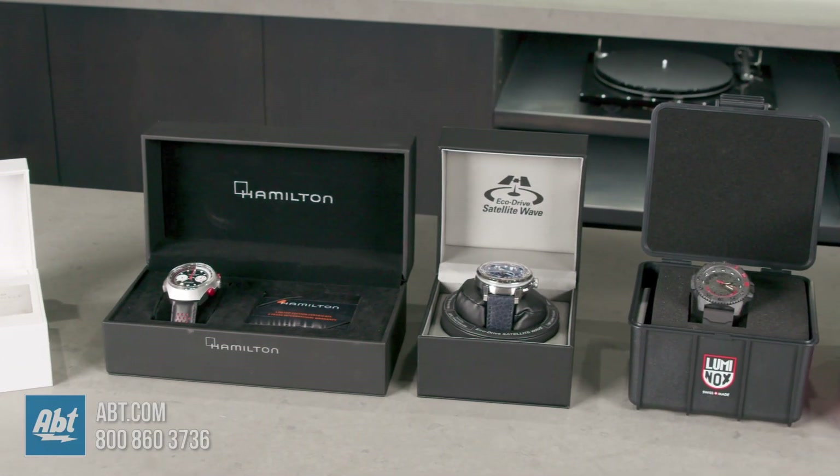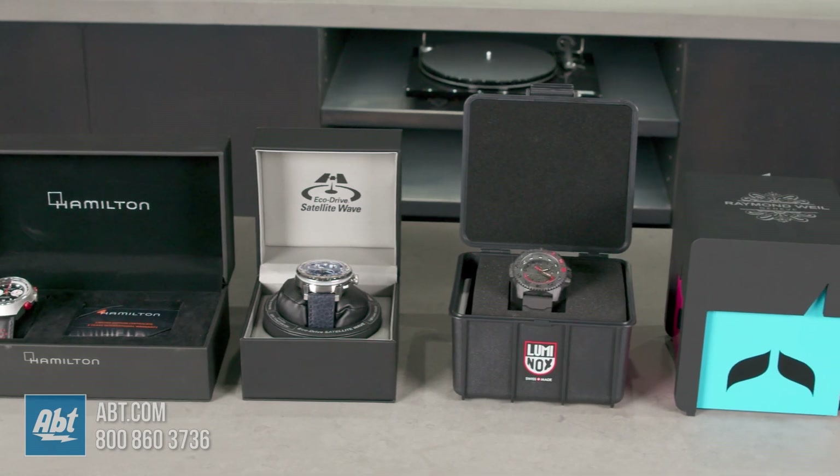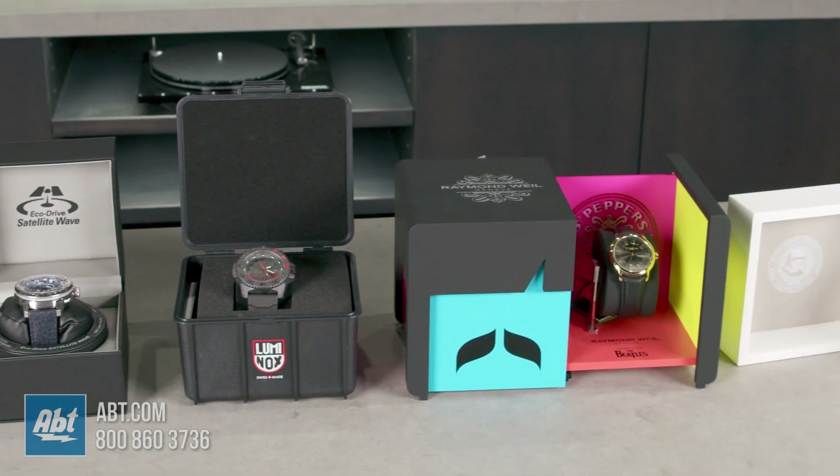This is just a handful of the limited edition pieces we carry at Abt. For more information or to purchase one, come to Abt or visit Abt.com.